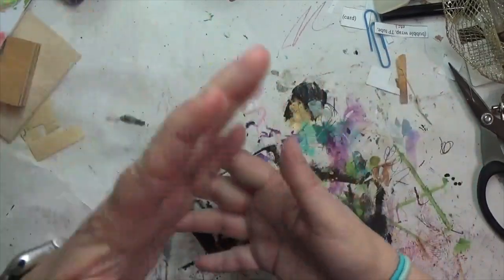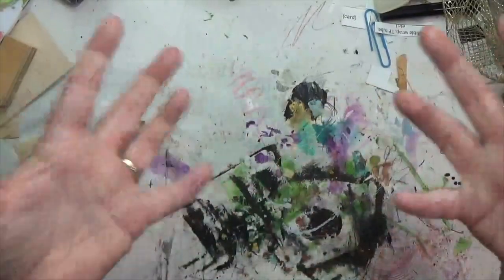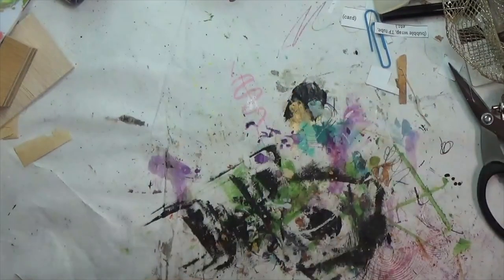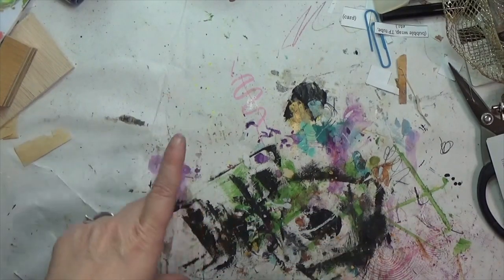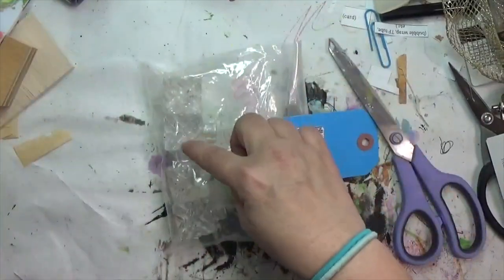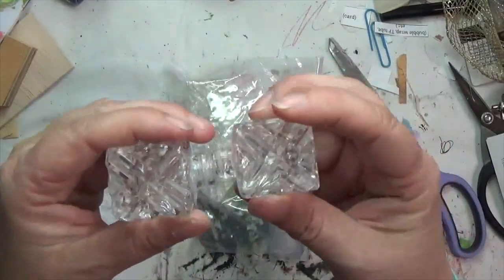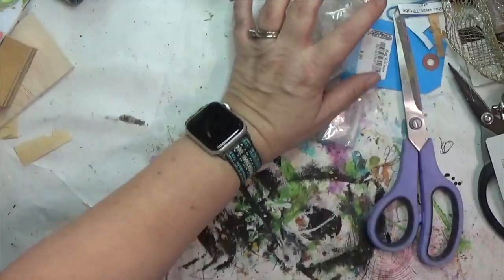The last thrift store was America's Thrift. I didn't find anything at the estate sale I stopped at first. At America's Thrift I got more baggies of things. The first was only 99 cents and it's just a bunch of tiny salt and pepper shakers — about five of them. I think they're neat; I could glue them together or use them in an assemblage, maybe even a necklace.